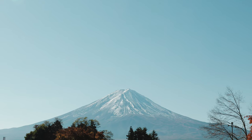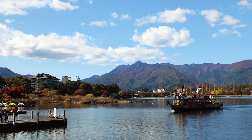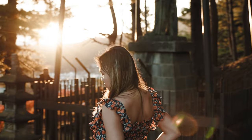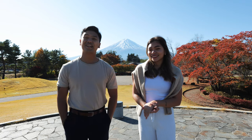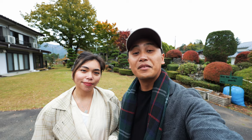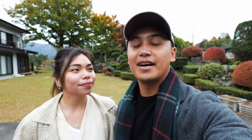We are at Mt. Fuji! Hey guys, my name is Chino. My name is Alex. And welcome to Chino and Alex. So we've made it here at Lake Kawaguchiko, which is actually very nearby Mt. Fuji.